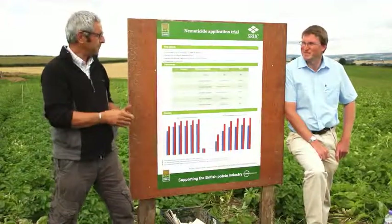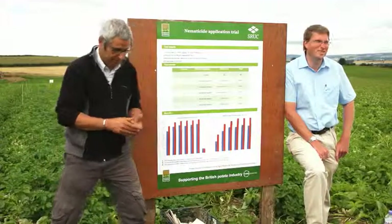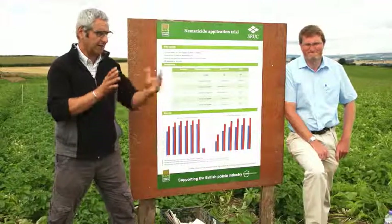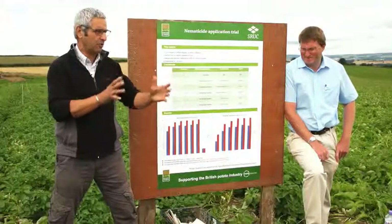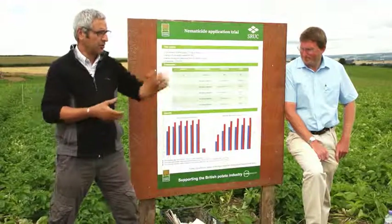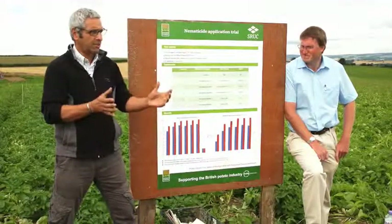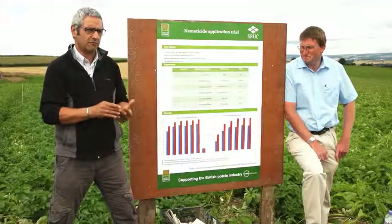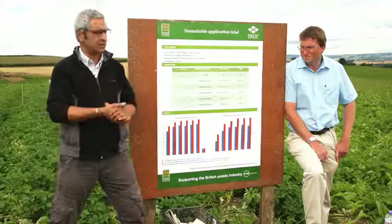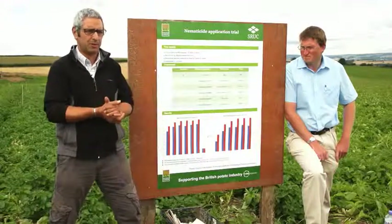That means 96% dead cysts — quite important to know whether a variety will do that. However, when you look at the plots, Innovator is not very tolerant. Tolerance is the plant's ability to survive PCN attack in the first place.